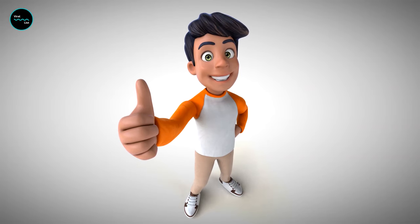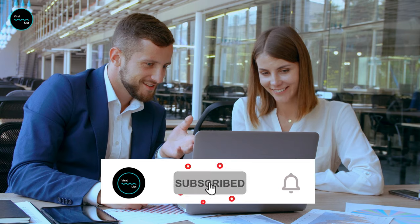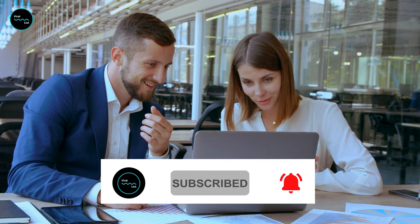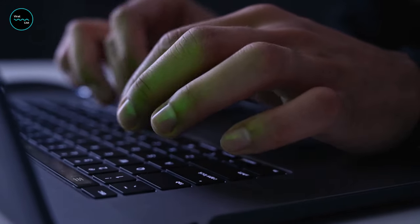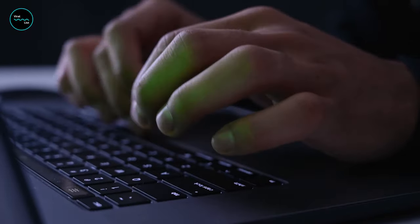If you like this video, make sure to give it a thumbs up and subscribe to our channel for more interesting videos in the future. Hit the bell icon to stay up to date and be the first to watch our latest videos. Let us know in the comment box below if you have any suggestions for future videos.